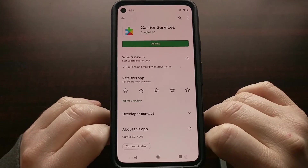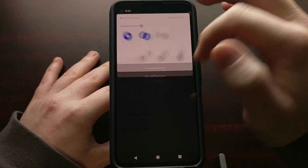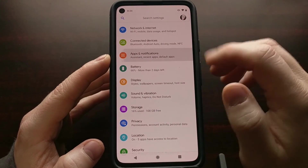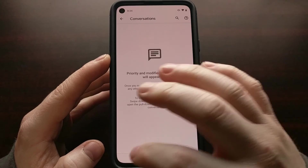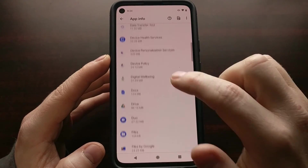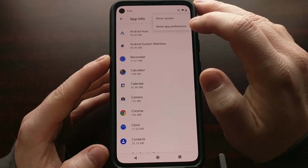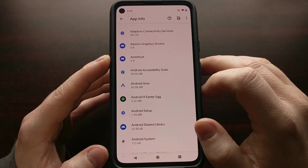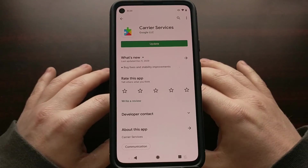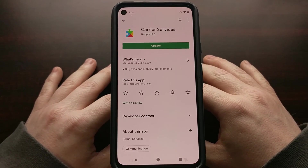Another way you may be able to uninstall this is by going into Settings, finding the Apps section, and then finding the Google Carrier Services app that way. You may need to show system apps, but the easiest way is still to do it through the Play Store so that you have that big Uninstall button.